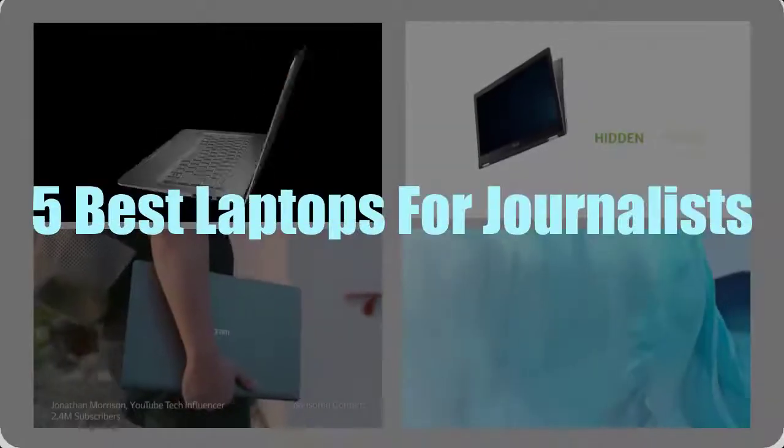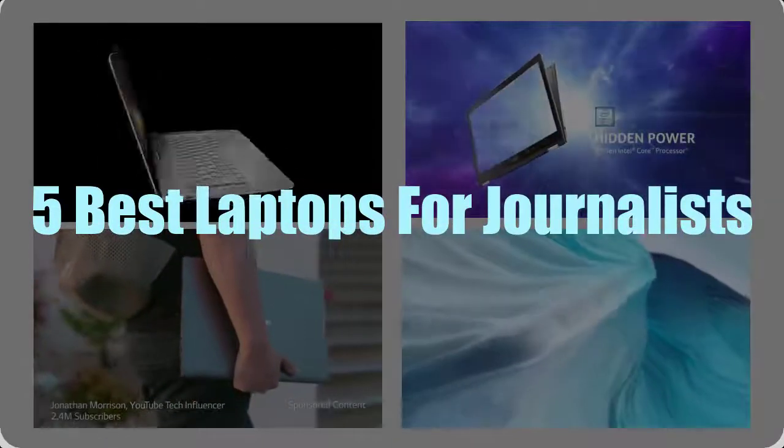In this video we have analyzed five best laptops for journalists.